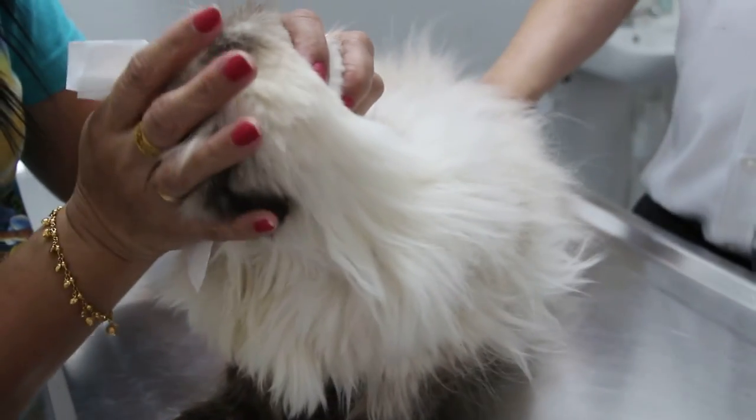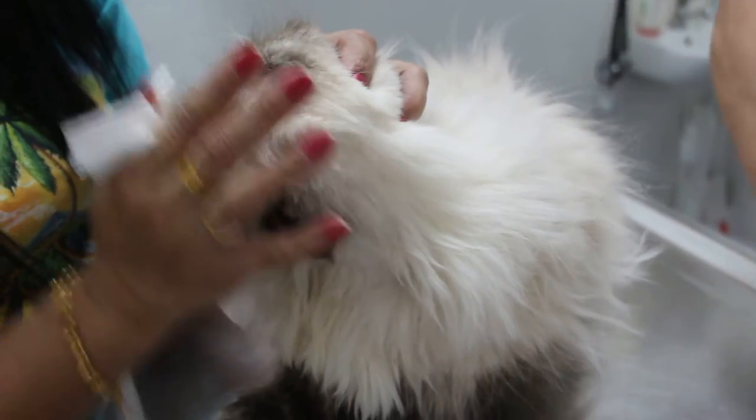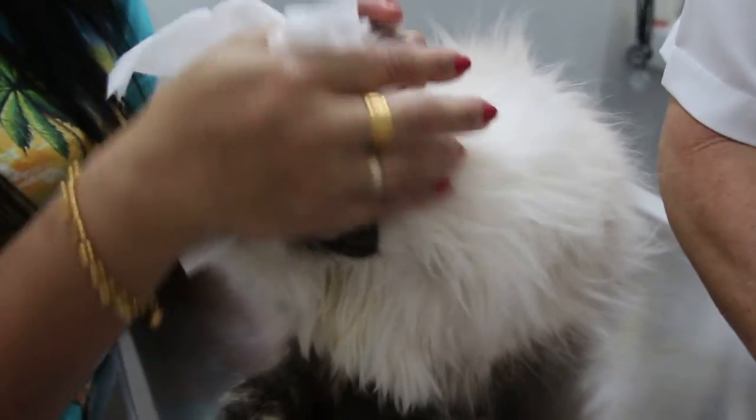Has this cat been checked for FIV? Both cats — blood tests? The owner doesn't know — it's never been done. Not done for FIV.